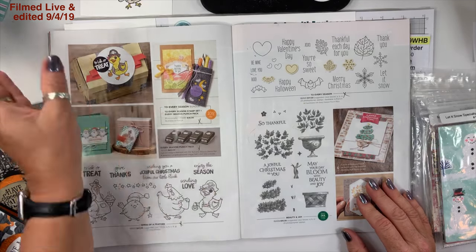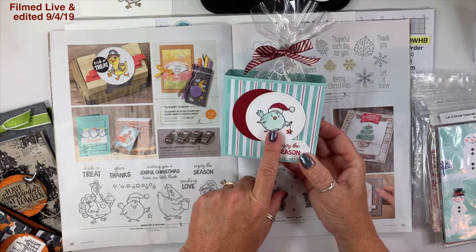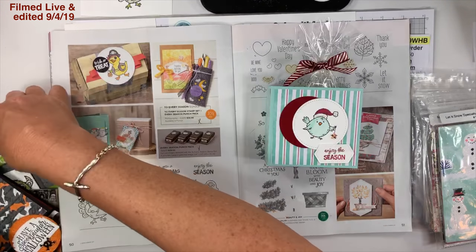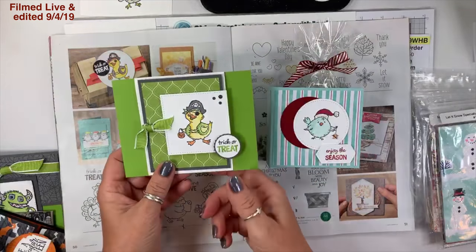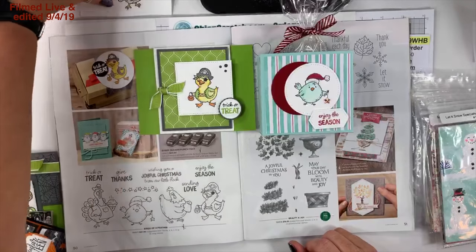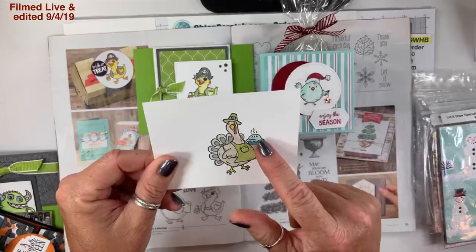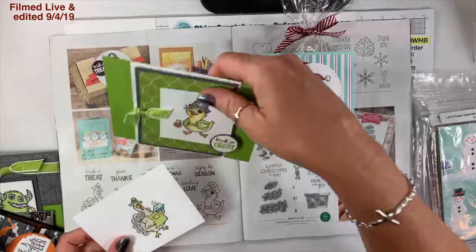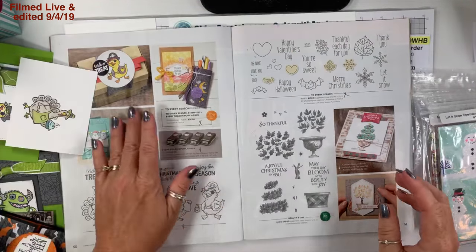My favorite stamp set in the entire catalog — Birds of a Feather. I've used three of them: the duck pirate, the little bird, and the Thanksgiving turkey — turkey pot pie. I haven't used the rooster yet, that's the only one. I love it.